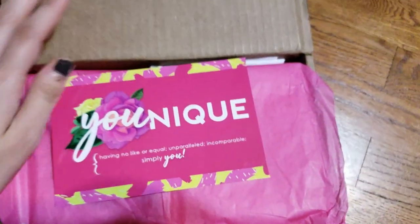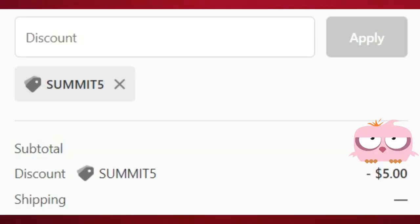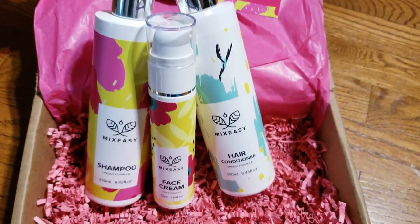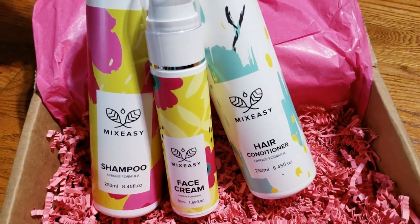I do have a discount code for you: apply the code SUMMIT5 — all capital letters — and that will take five dollars off your total. Also, let's just appreciate how pretty these bottles are — I love the patterns on them.